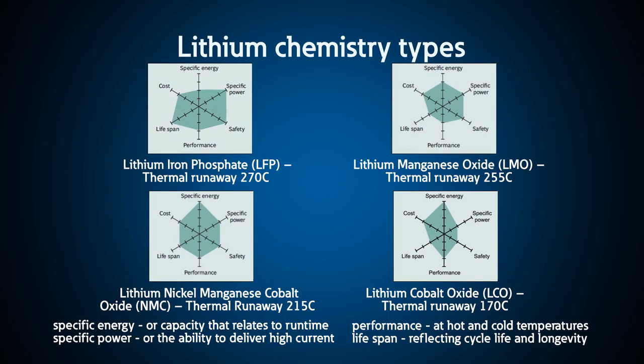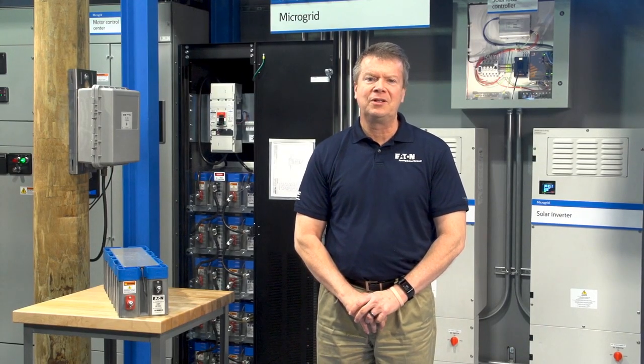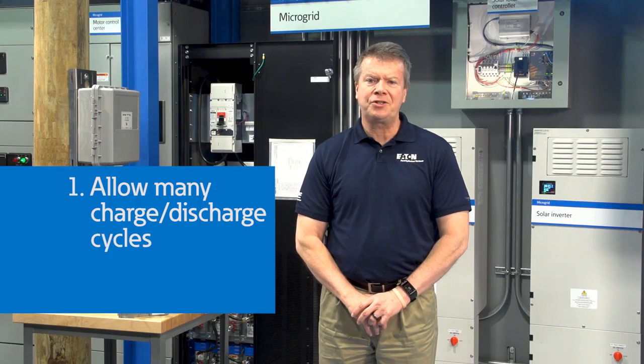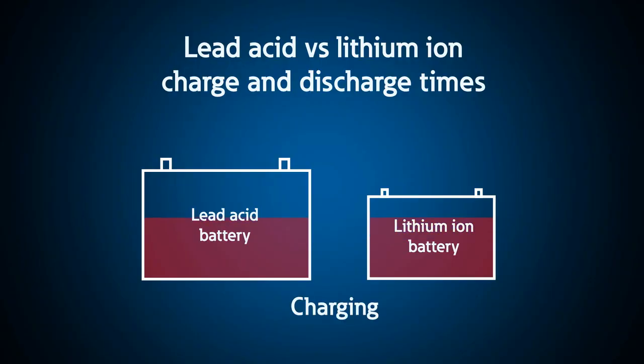From a functionality standpoint, the differences lie in the use cases and capabilities. For example, most cell phones today are lithium-ion batteries, which allow many charge-discharge cycles and allow for fast recharge times. Traditional lead acid or other chemistries require long charge and recharge cycles, making them impractical for some applications.